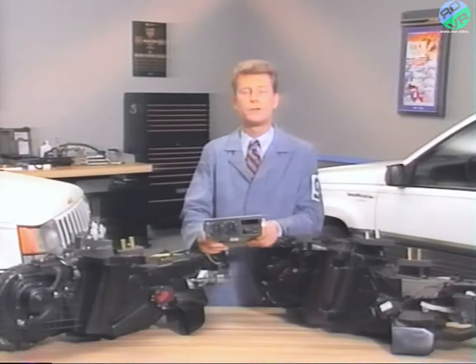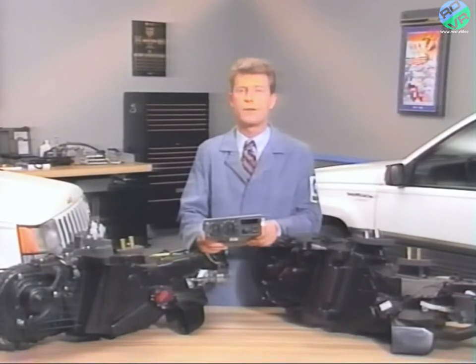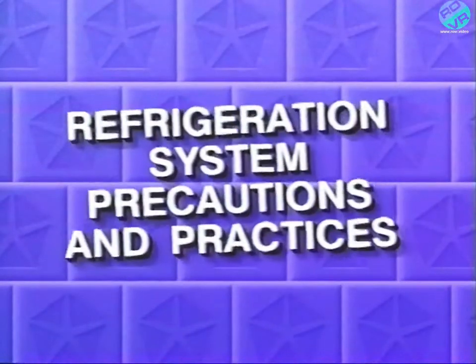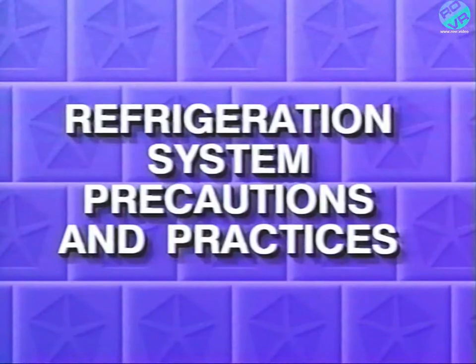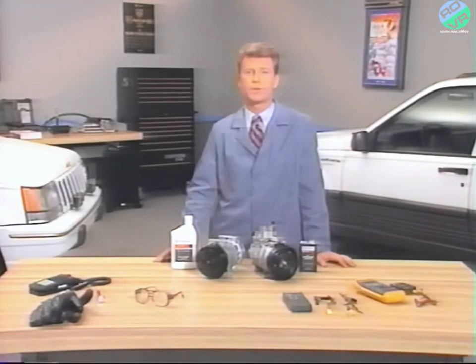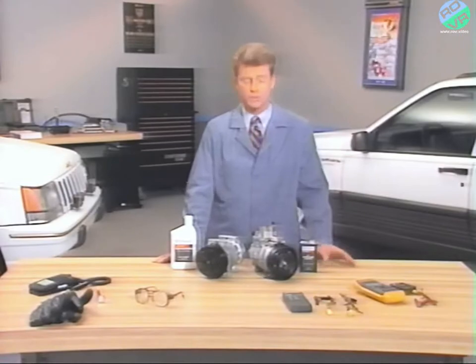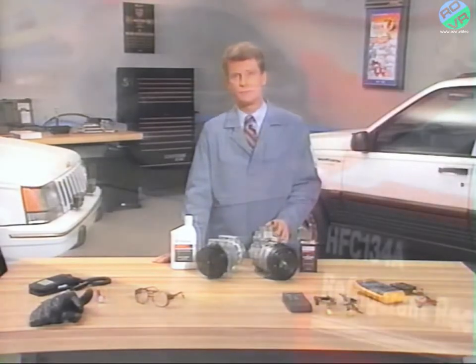Next, we're going to look at some precautions and required procedures you'll need to be aware of when servicing the refrigerant system on the Grand Cherokee. Just as with an R-12 system, there are certain safety precautions you'll need to take during diagnosis and service of a system using R-134A.